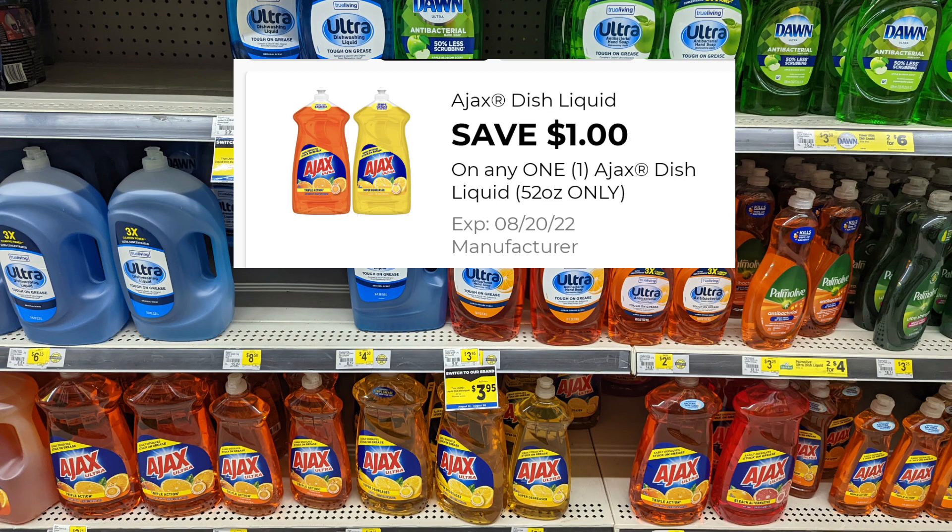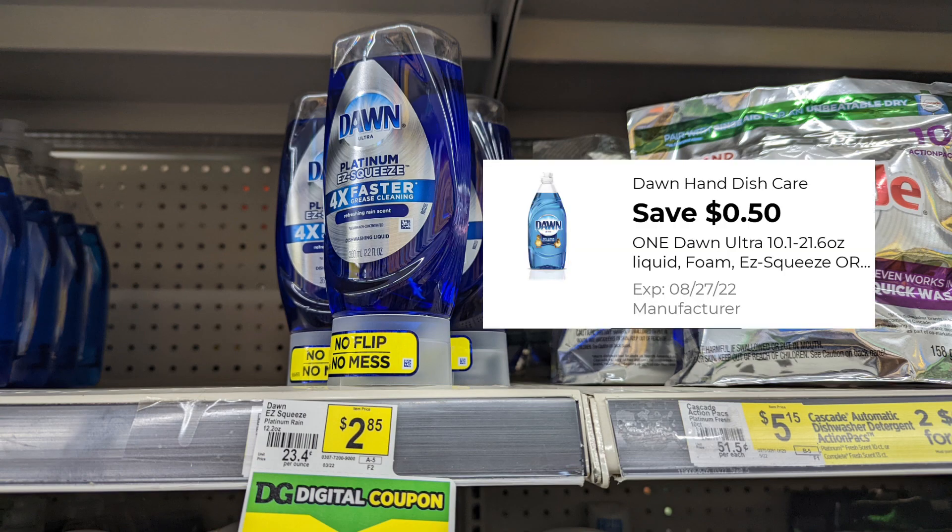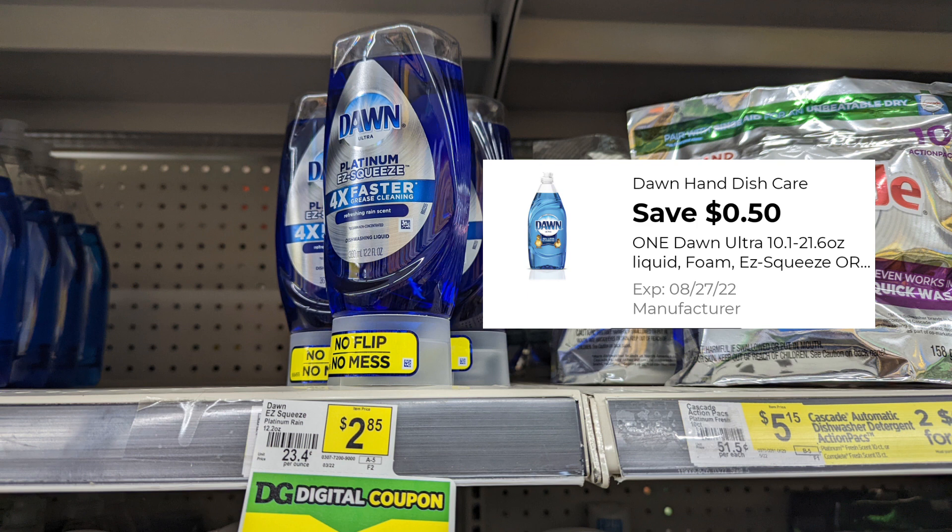Moving along to dishwashing liquid, we do have a $1 off our Ajax. The Ajax is $3.50, so with the $1 off you'll pay $2.50 out of pocket. Then the Dawn Squeeze Bottle is $2.85, and there's a $0.50 digital coupon making this product just $2.35.